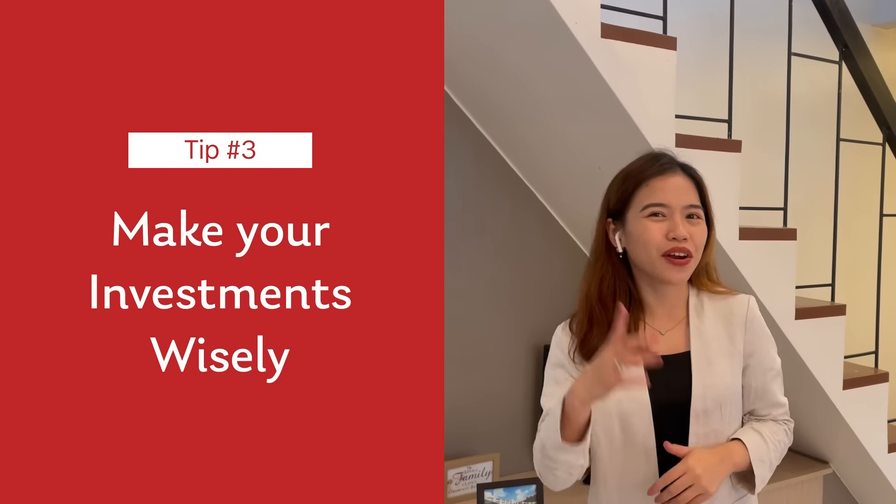Investing in an RFO unit may give you a good return of investment in the future if you are wise and madiskarte. For more news and updates regarding RFO units, do not forget to visit our website at www.kriya.com.ph. See you on our next episode!